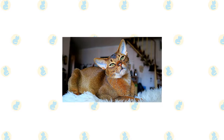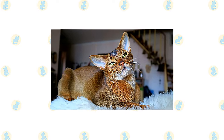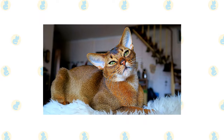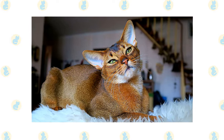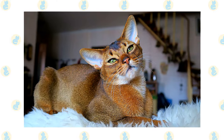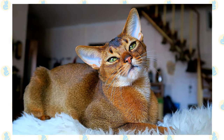It's a good idea to keep Abyssinians and Bengals as indoor-only cats to protect them from diseases spread by other cats, attacks by dogs or coyotes, traffic, and the risk of being stolen. Keeping them indoors also protects local birds and wildlife from these avid hunters. If possible, build them a large outdoor enclosure where they can jump and climb safely.